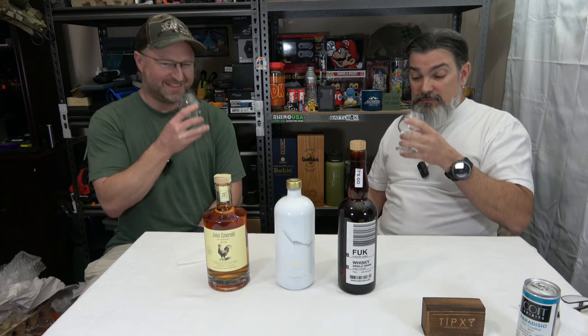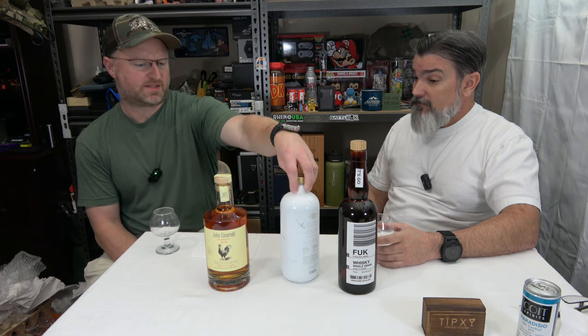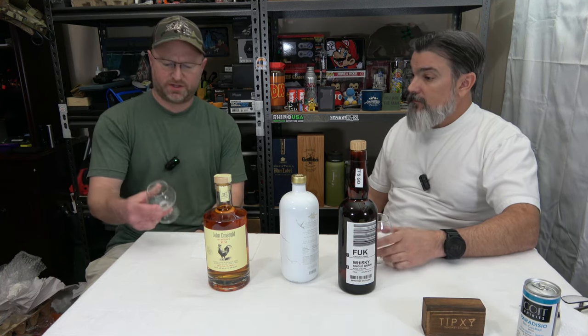We're using whiskey glasses for all three so we can nose them, even though you don't really nose vodka — but it smells like rubbing alcohol. First impression: it is definitely not like Smirnoff. Smirnoff has a kind of peppery taste. This does not, at all. It's not bad. It tastes better than it smells — it doesn't have that strong alcoholic burn, no bad aftertaste. It's light on the front of the tongue, and actually pretty good.